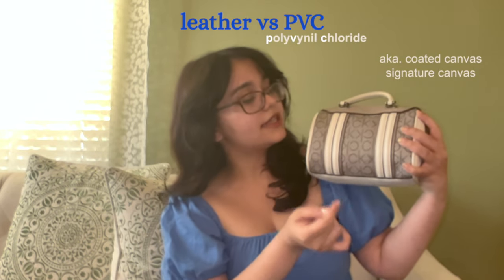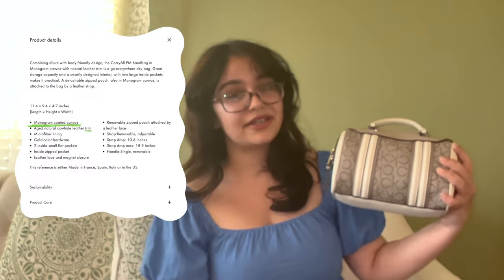Whether you're purchasing a signature bag — which is any bag that has this sort of repeating pattern, called the brand's signature bag — you can buy one from Calvin Klein, Coach, or Michael Kors, and it's not going to be leather. It's going to be coated canvas. Likewise, you can purchase Tory Burch, Louis Vuitton, or Gucci, and it's still not going to be leather. It is going to be coated canvas.